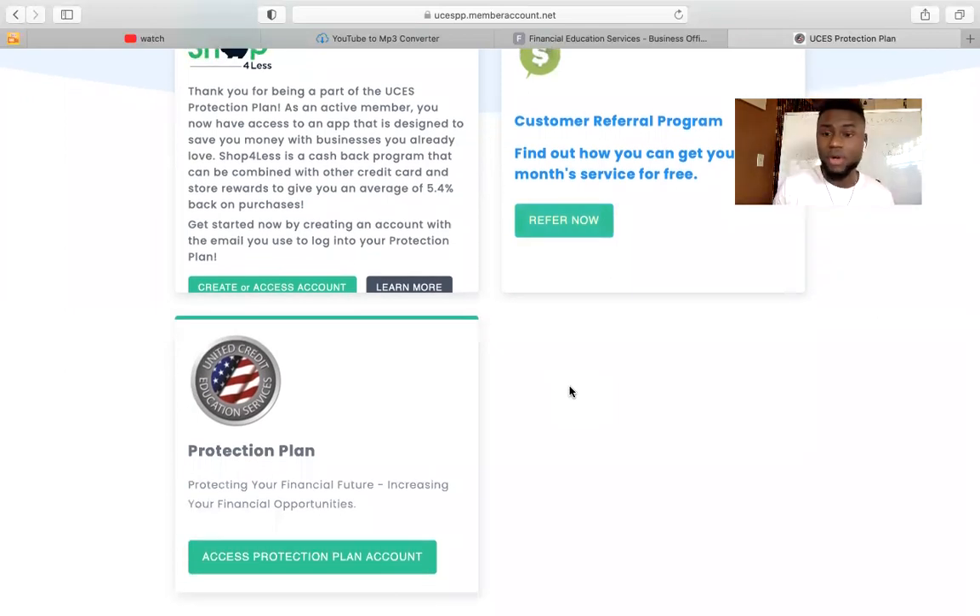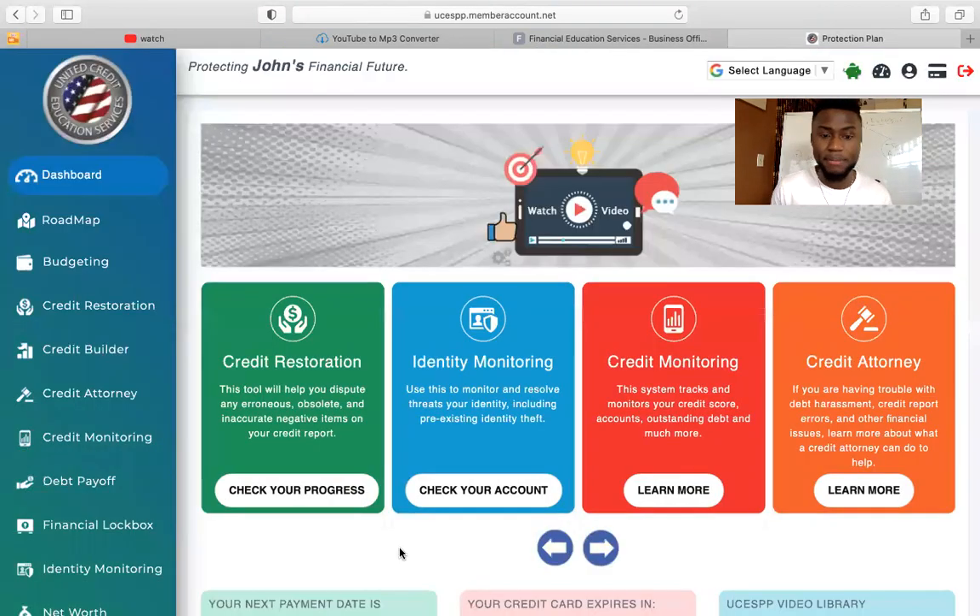The third service that we offer, which is the most important, is the protection plan. This is what's going to help you with your credit. So you want to click on Access Protection Plan Account. Once you click on that, you're going to see all the services that we offer when it comes to your financial situation. We offer credit restoration. This is one of the most important ones because this is the one that's going to give us access to pull your credit report. Once we get that full credit report, this is how we're going to dispute the negative items — we create the dispute letters in order to remove the negative items from your report.